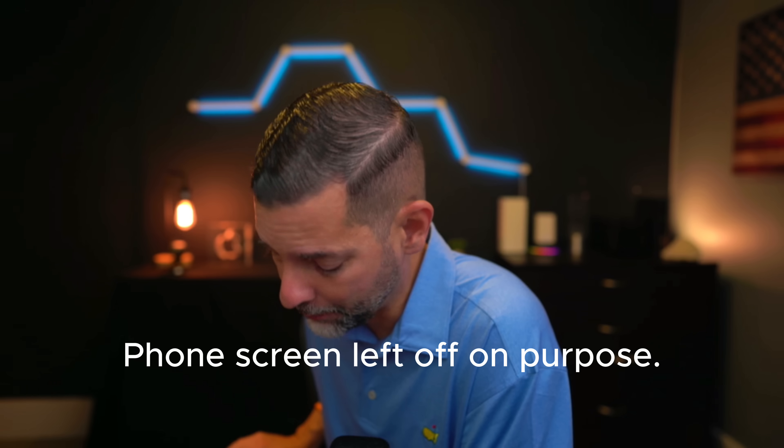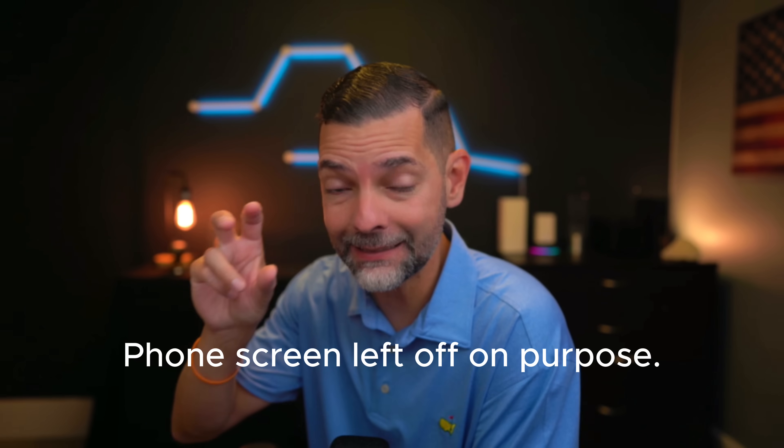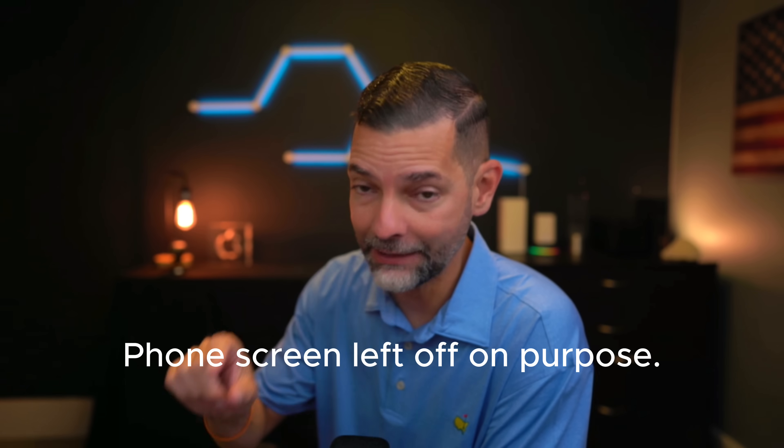You can also adjust who you call. For example, if you have family members, you can start relating contacts to specific relationships. Many people don't know this, but Tim Cook is actually my brother. So I'm going to tell my digital assistant to identify Tim as my brother — 'Tim is my brother.' And as you can see, it brought up Tim's contact.